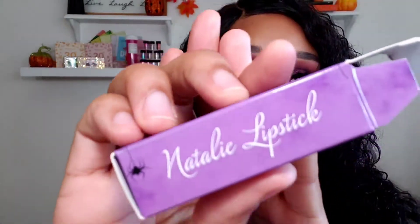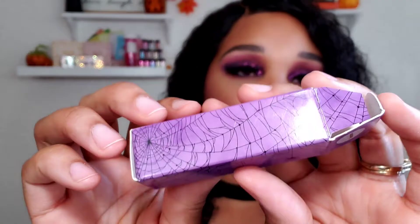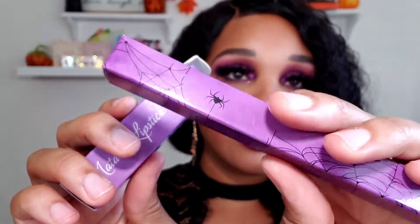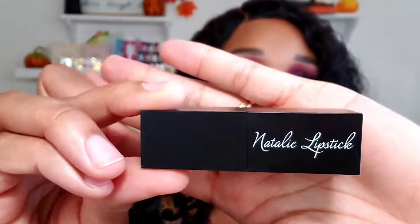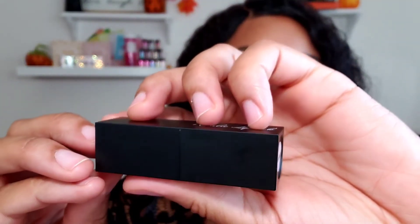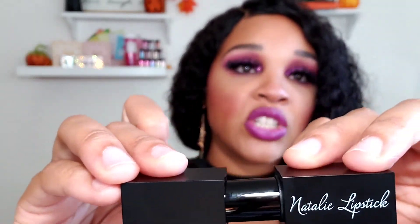I'm going to show you guys the lipstick right here. This is in Vampire. I have these on my lips already, but I'm going to show you guys up close. Natalie lipstick — super cute. Let me get it in focus — I just want to show you guys the details. Just look how pretty that is. I love a good packaging. And on the lip pencil — the lip liner — packaging is everything. So I'm going to go ahead and take this lipstick out. Here's the lipstick: it's a nice all-black packaging and it just has 'Natalie Lipstick' on it. I love the sleek black packaging. And the top is magnetic, so it'll close shut and make sure your lipstick is secured.